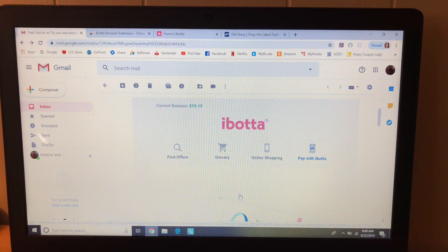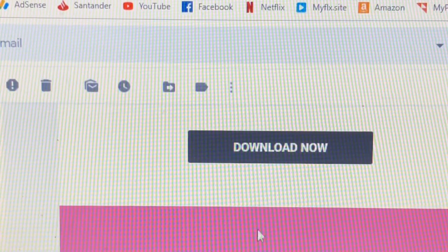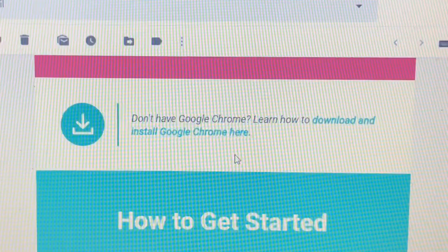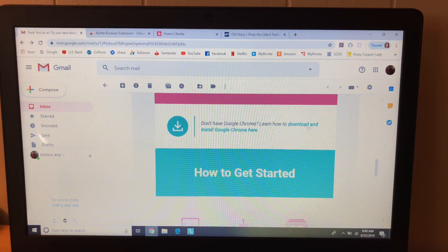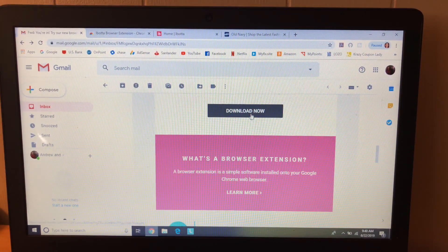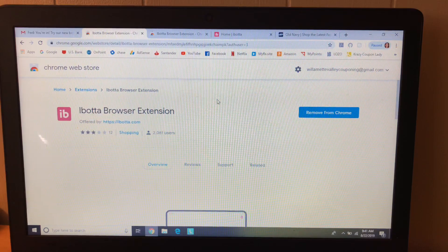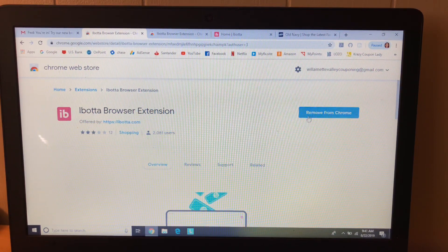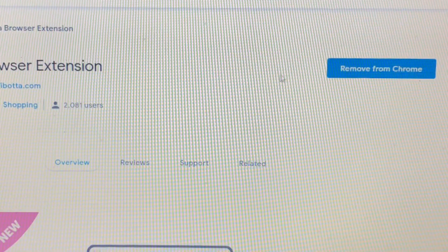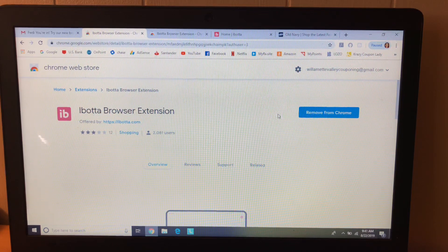The first step is to go to your email where you got the invite for the Ibotta extension. Once you open the email, scroll through and click 'Download Now.' You can read more about it — it only works on Google Chrome, so if you don't have it, they have a link to download it. Clicking 'Download Now' will take you to the Chrome Web Store where you can install the Ibotta browser extension. Since I had already installed it, mine says 'Remove from Chrome,' but yours will say 'Install.' Go ahead and install it — it didn't take very long.